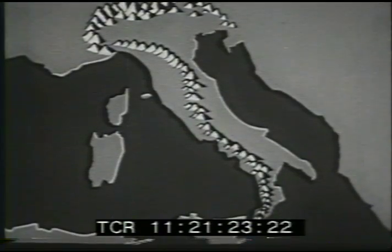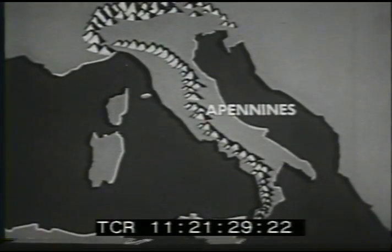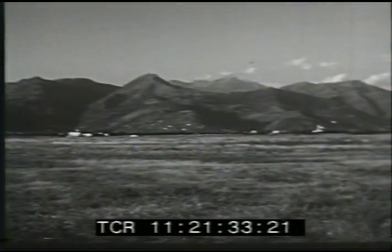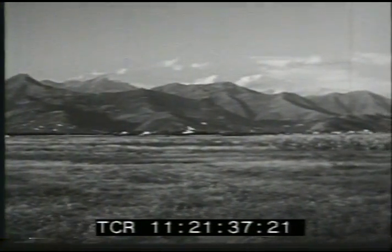Along the length of the peninsula is another range of mountains. These are the Apennines, sometimes called the backbone of the peninsula. They extend about 700 miles through Italy and greatly affect the climate of the peninsula.